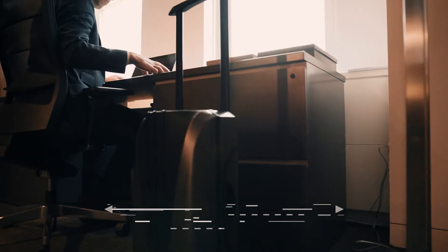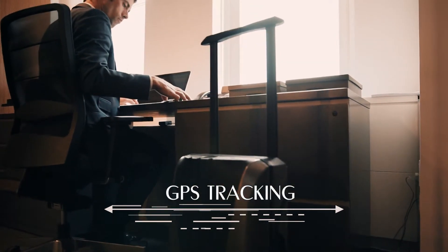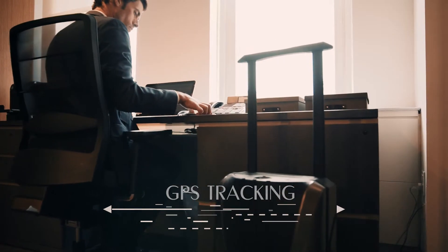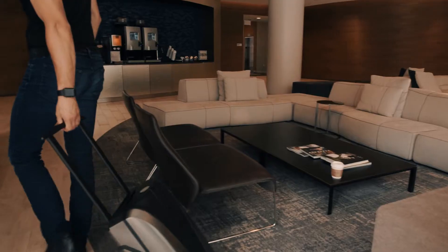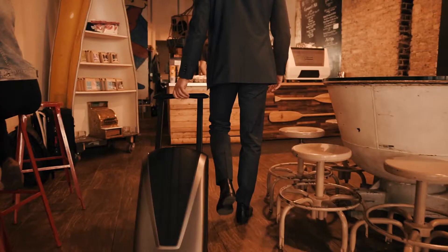Built-in GPS tracking makes sure your bag never gets lost — ever! It even has a scale built into the wheels so you know your bag is the proper weight without having to lift a finger.